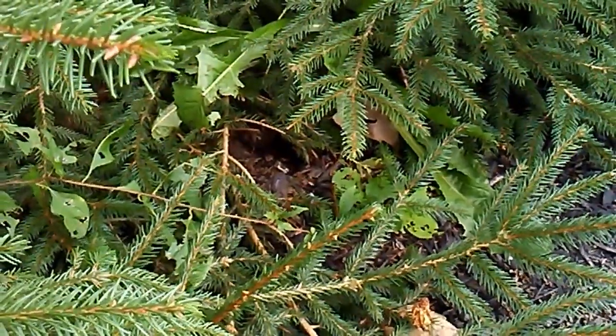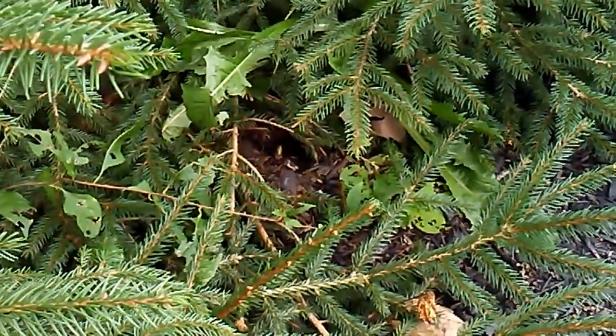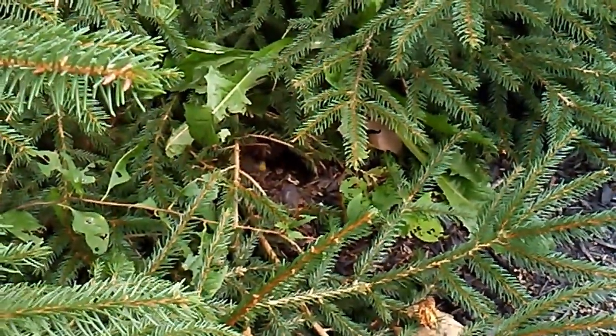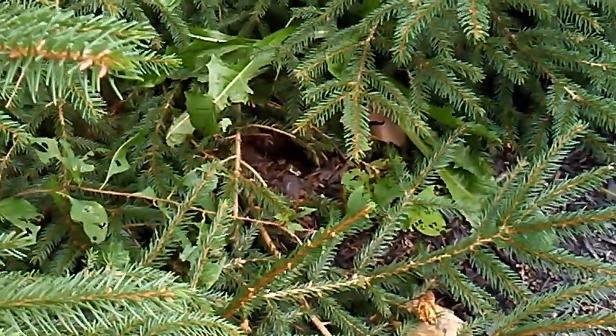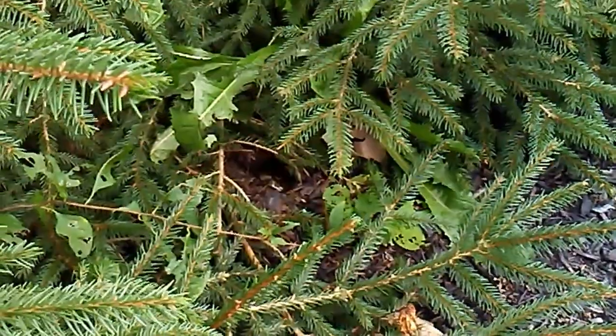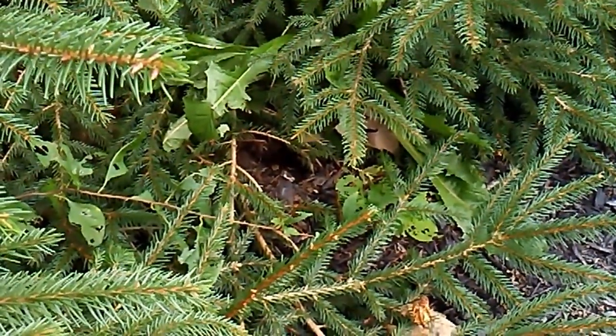Here's another maculifrons nest. There's a German Yellowjacket too that was foraging around here. I was wishing it was a subterranean Germanica, but the Germanica had a nest somewhere else. Just a video for the fall activity of the Yellowjackets — October the 7th, 2018.